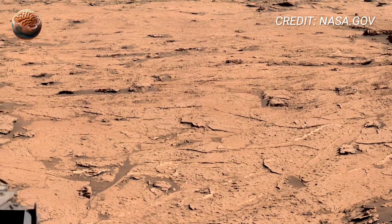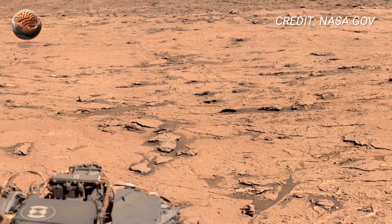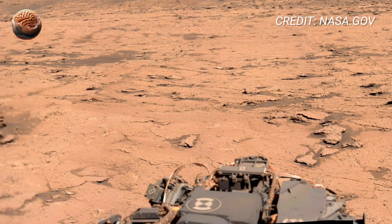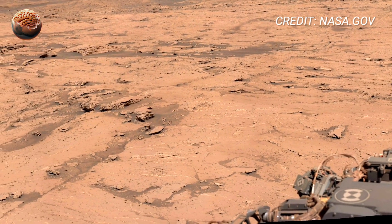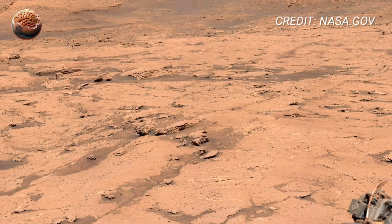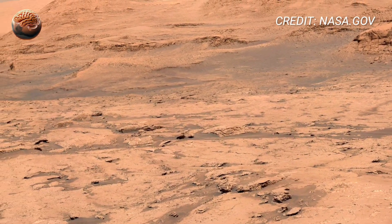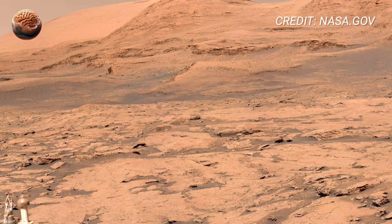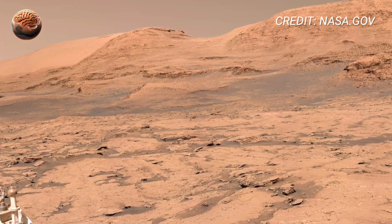As the sun dips below the crater rim, the colors of Mars shift. Red becomes orange; orange turns to gray. Curiosity stands still, waiting for the next command from Earth. In that quiet moment, under a sky dusted with stars, it becomes clear why we explore. Every panorama like this isn't just data — it's a bridge between worlds. It reminds us that even in the silence of Mars, our curiosity echoes loudly.